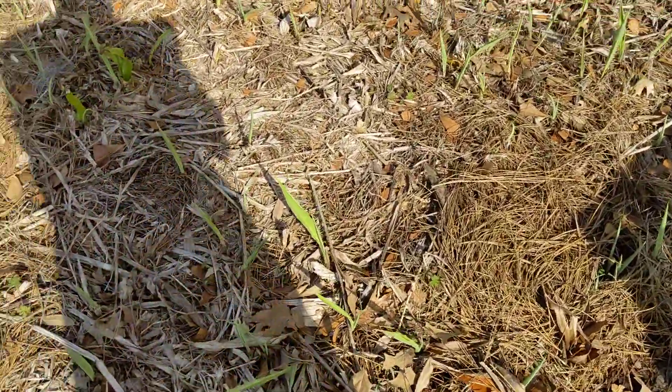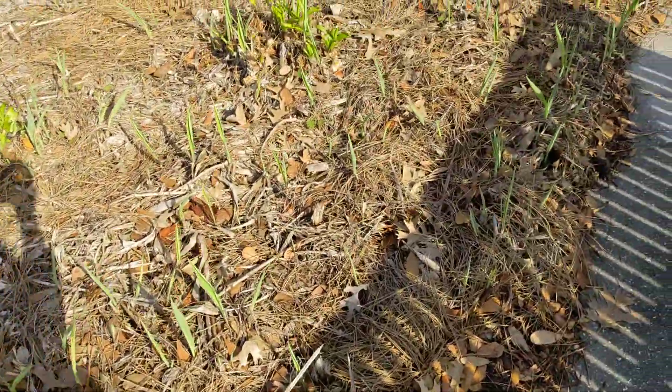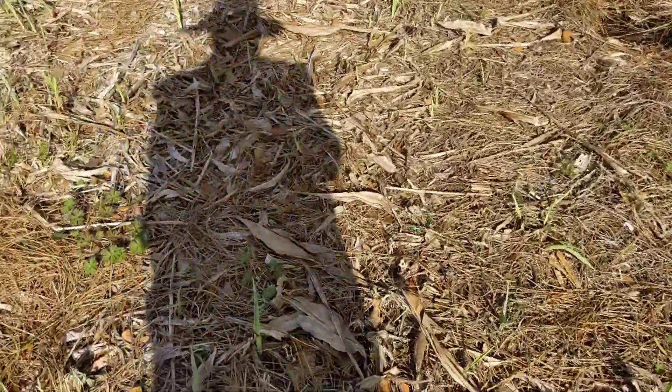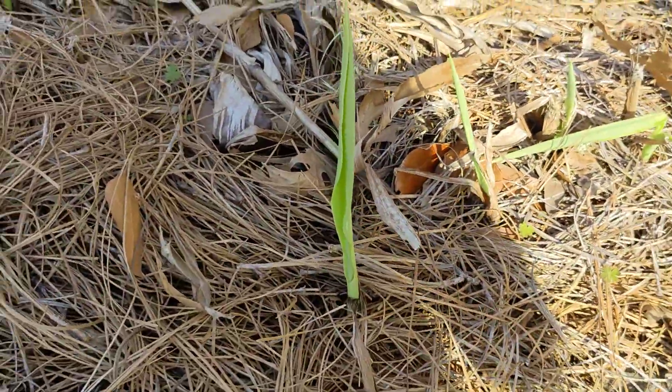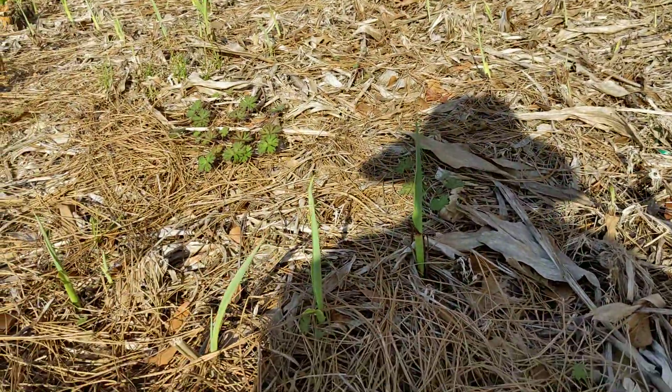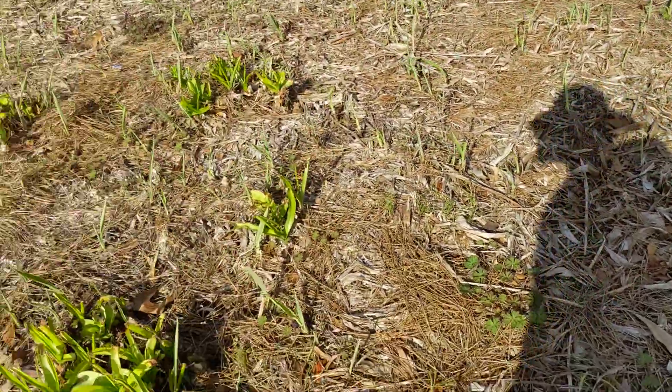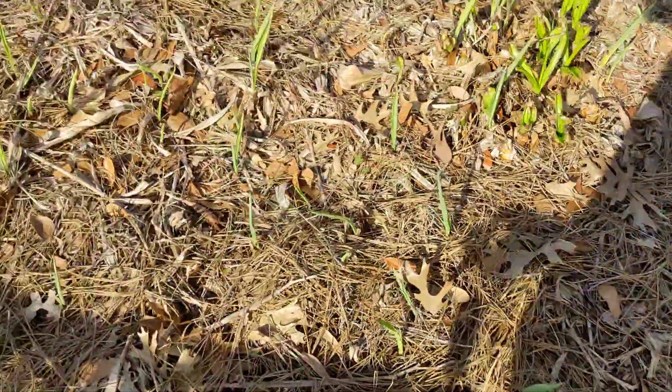It's not a hybrid — Canna flaccida, I think. So if I'm making this video, wherever these grow wild — these are all obviously planted — you'll be able to know what to look for in late February in Savannah.